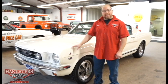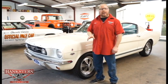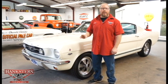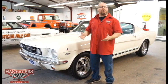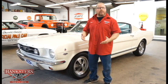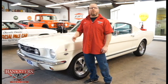This is a fastback, obviously. For any of you viewing this car or any other car we have in our inventory, if you wish to come visit us and you need to fly in, our closest major airport is Pittsburgh International Airport.